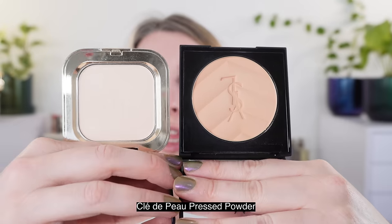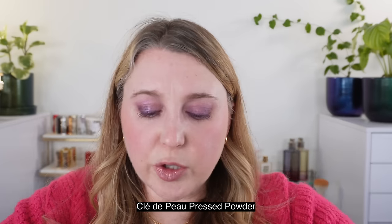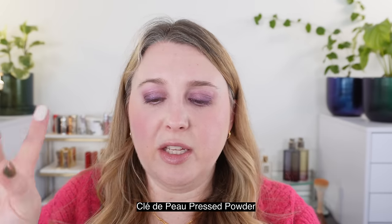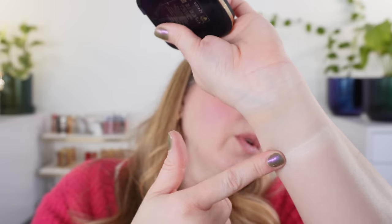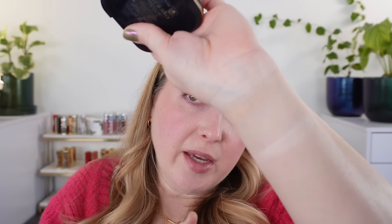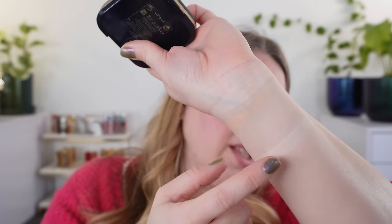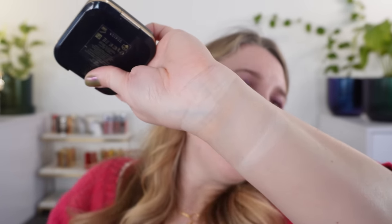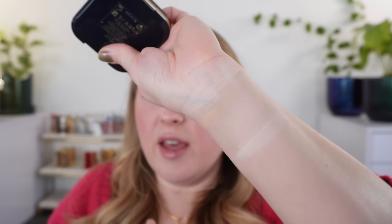Last up is the new Clé de Peau pressed powder — new to the US. It comes in just the translucent shade, so there's no range of shades. This is kind of like the Burberry when you mix the white and the pigmented shade together, but it's an even silkier formula. Overall, those powders give you a kind of similar finish, but definitely the YSL and the Sisley are going to be the closest on the skin, in my opinion.